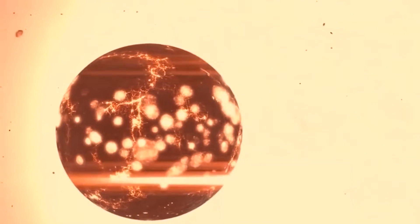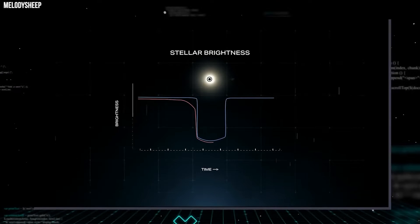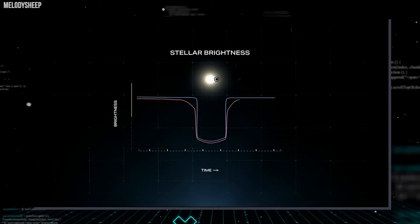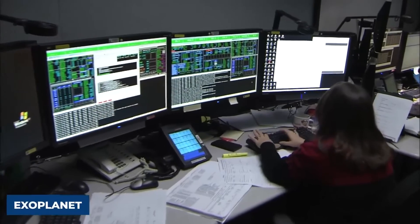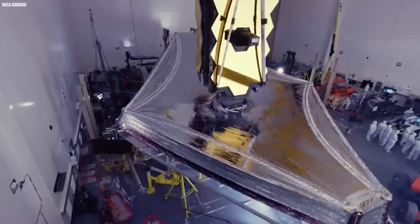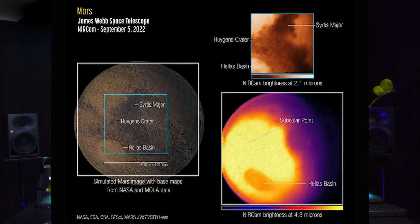Because it is so close, the red planet is one of the brightest objects in the night sky, in terms of both visible light, which humans can see, and the infrared light that Webb is designed to detect. This poses special challenges to the observatory, which was built to detect the extremely faint light of the most distant galaxies in the universe. Webb's instruments are so sensitive that without special observing techniques, the bright infrared light from Mars is literally blinding, causing a phenomenon known as detector saturation.